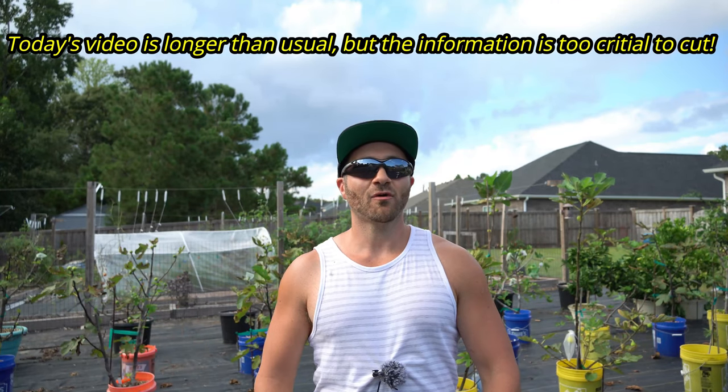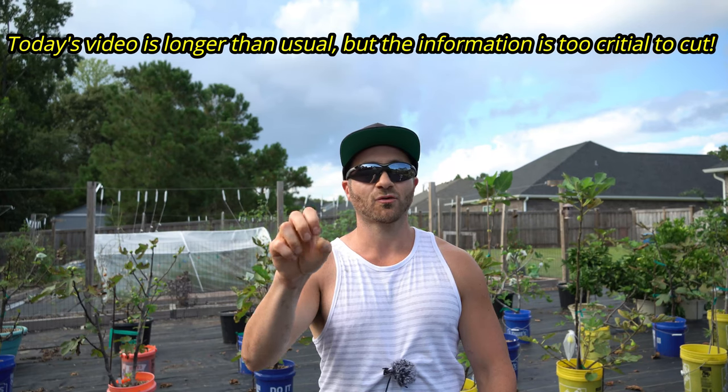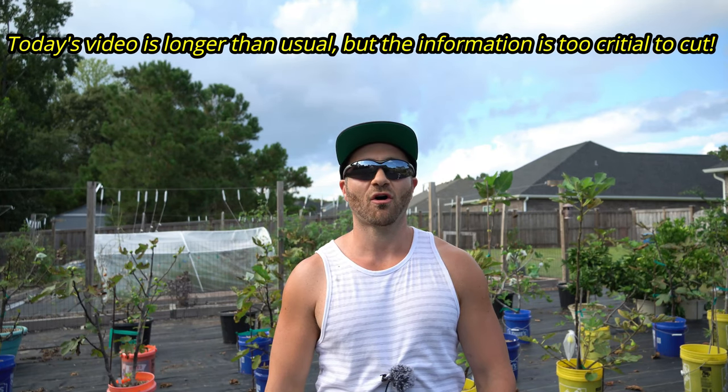What's going on gardeners? In today's video I'm going to share with you the two natural pesticides that every natural and organic gardener should have in stock at all times.